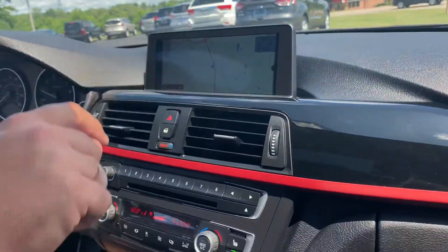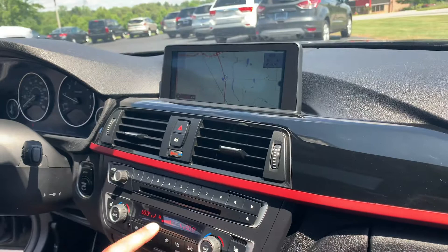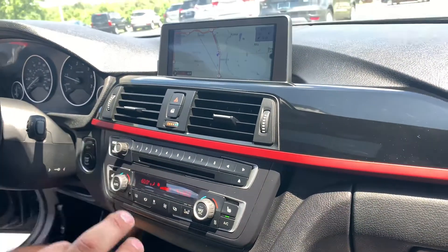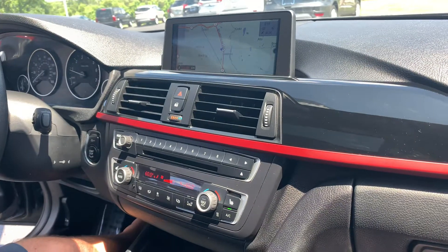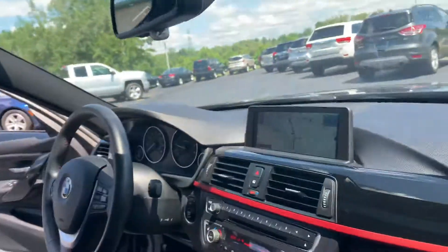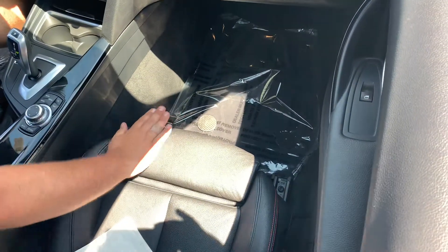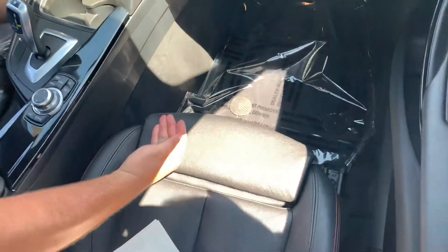Full Google built-in navigation on here. Dual zone digital climate control. We have one set of keys for this one. Another thing that comes with the Sport package is this power lower bolster that goes in and out for your legs, so you don't get leg strain while you're driving. You can adjust the point on your knee.